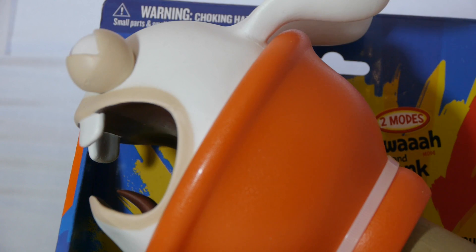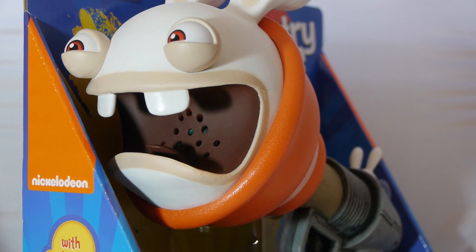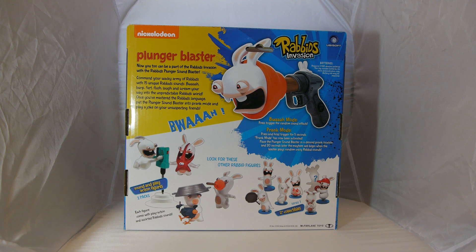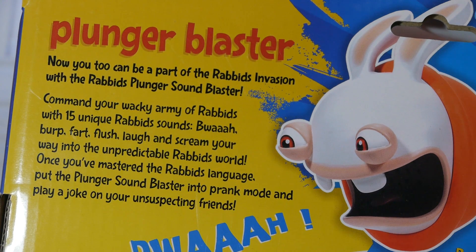The Plunger Blaster comes in a Tri-Ve style open window package that allows you to give it a try before you take it home. It's a colorful and inviting display for an eye-catching toy, especially with the giant rabbit popping out of the plunger on the tip of it. It's relatively easy to take the toy out of the package once you do decide to take this thing home, with just two twisty ties locked into the plate.